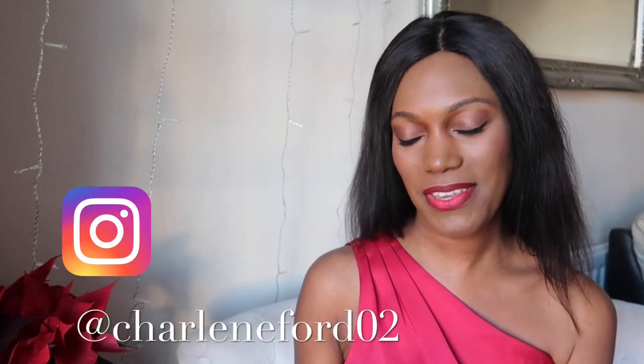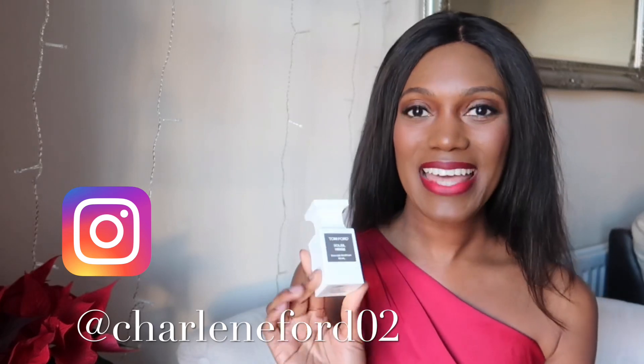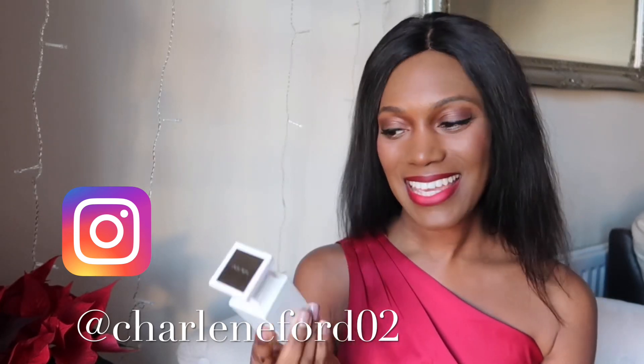Welcome back my darlings! I will be sharing with you my sexy fragrances of 2020. The first fragrance I want to share with you is a Tom Ford perfume, and this is my Soleil Neige.